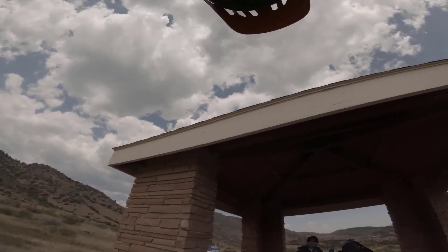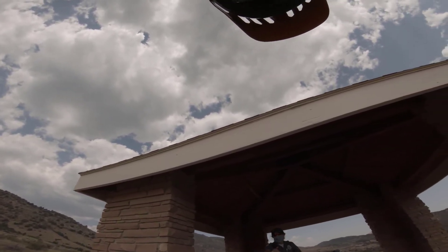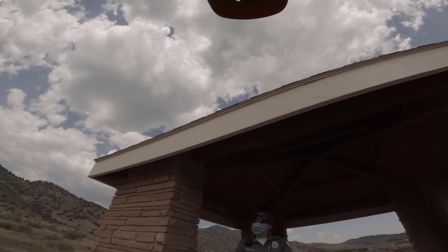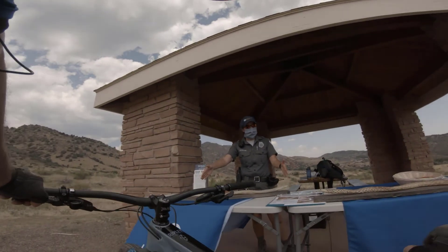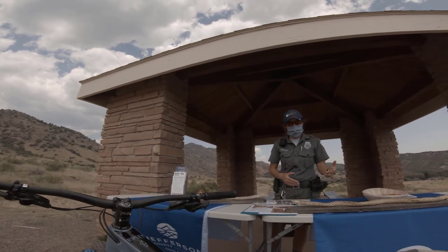I saw one on Green Mountain yesterday. These are all the rattlesnakes, correct? This one's the rattlesnake but this one's the bull snake. I get them confused a lot. Well, that's why we're out here. Rattlesnakes in Jefferson County are usually about two and a half to three feet long. The bull snake is more like five feet long. You'll see both on Green Mountain as well.